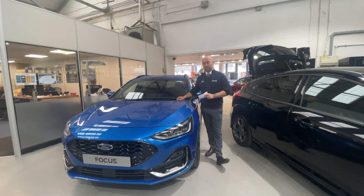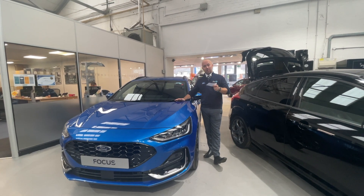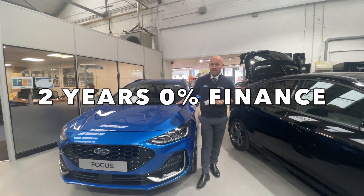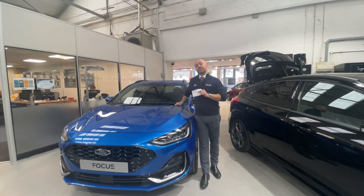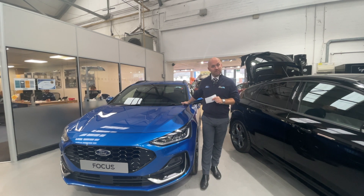You join me at the front of this gorgeous car — it's in a nice Desert Island Blue. Come and have a look at it. Offers wise, we can do your two years 0% finance. You can have three years from 3.9% APR, and in addition to that on the three year deal you get £500 finance deposit allowance.